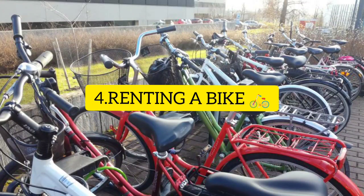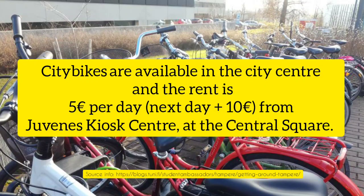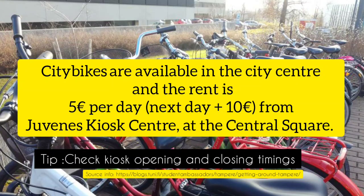Now we'll move on to the next section: renting a bicycle. City bikes are a public rental system — bikes are available in the city center and the rent is 5 euros per day. The bikes can only be rented and returned when the kiosks are open, so make sure to check the opening and closing times beforehand.